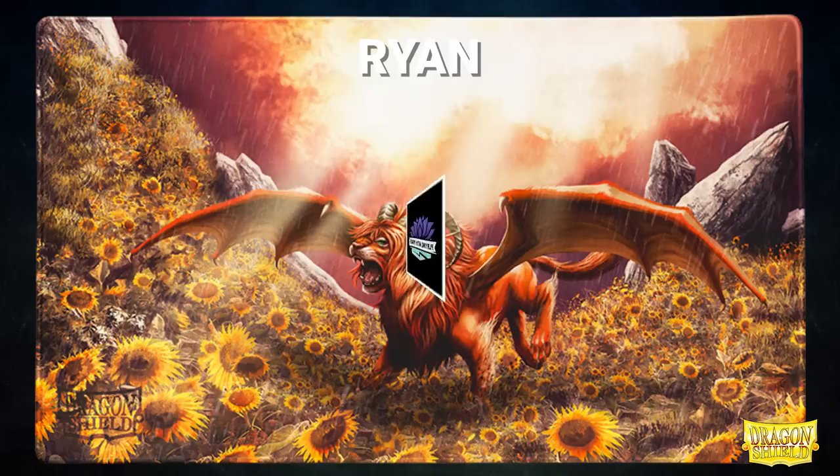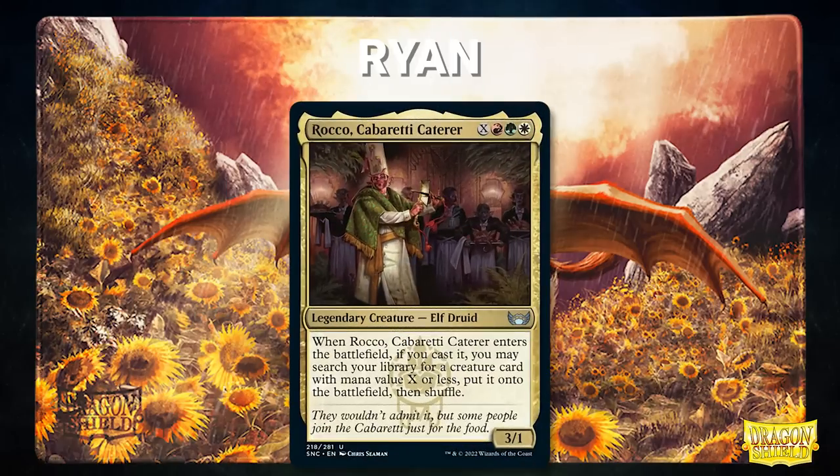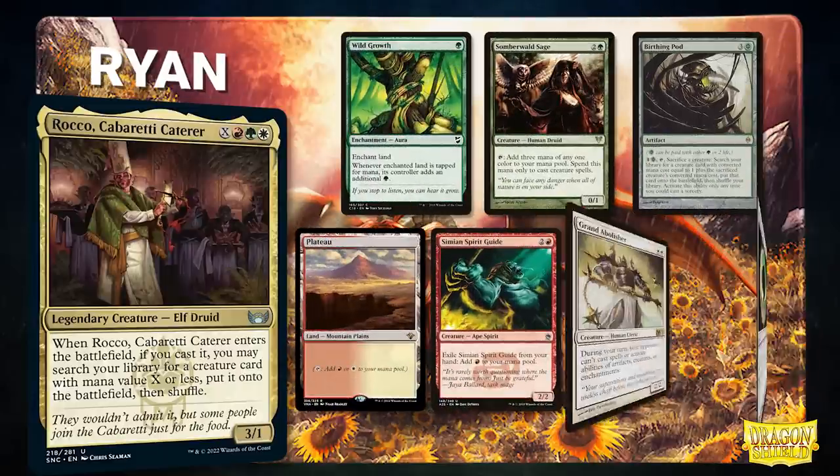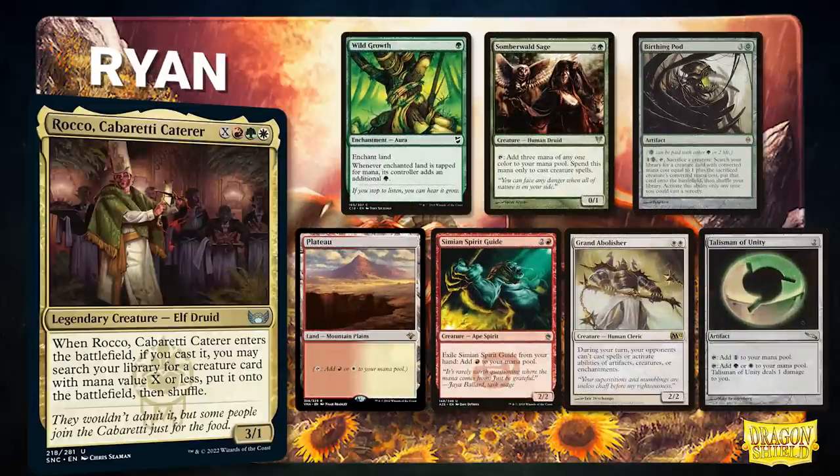Finally, we have Ryan, piloting Rocco, Cabaretti Caterer. This deck uses Rocco to tutor various creature combos, including Kiki-Jiki and Felidar Guardian. Ryan's opening hand contains a Wild Growth, Somberwald Sage, Birthing Pod, Plateau, Simian Spirit Guide, Grand Abolisher, and a Talisman of Unity.